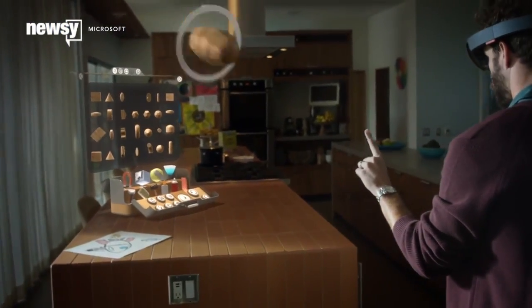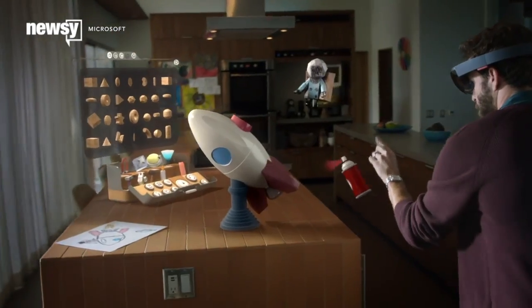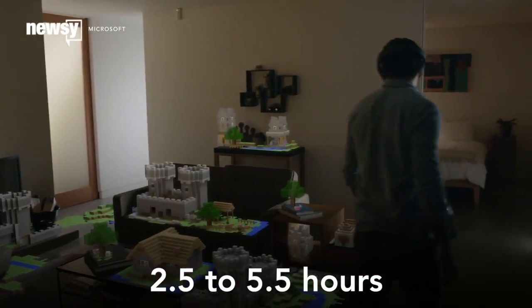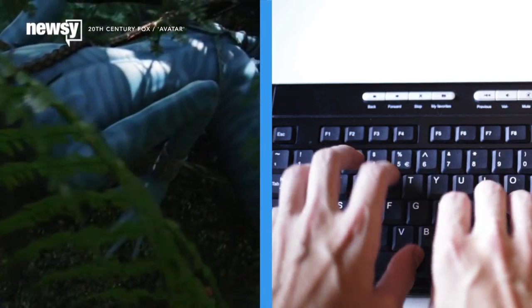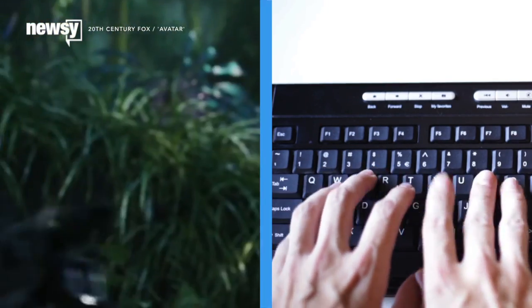But you might want to stay tethered to a power outlet while you use it. The HoloLens has an estimated battery life of 2.5 to 5.5 hours, depending on how much processing power you need. That's just enough time to watch James Cameron's Avatar on the high end, or type out a short story in low power mode.